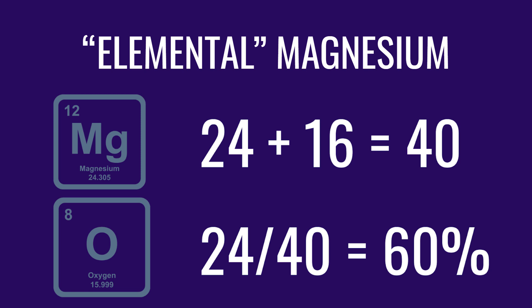For example, magnesium oxide is one magnesium and one oxygen combined. The atomic mass of magnesium is 24 and the mass of oxygen is 16, giving a total of 40. That means magnesium oxide is 60% elemental magnesium — you could also say it's 40% oxygen. It's similar to how you could express water (H2O) as a percentage of elemental hydrogen and elemental oxygen. Elemental magnesium is simply the amount in grams of magnesium inside the rest of the compound.